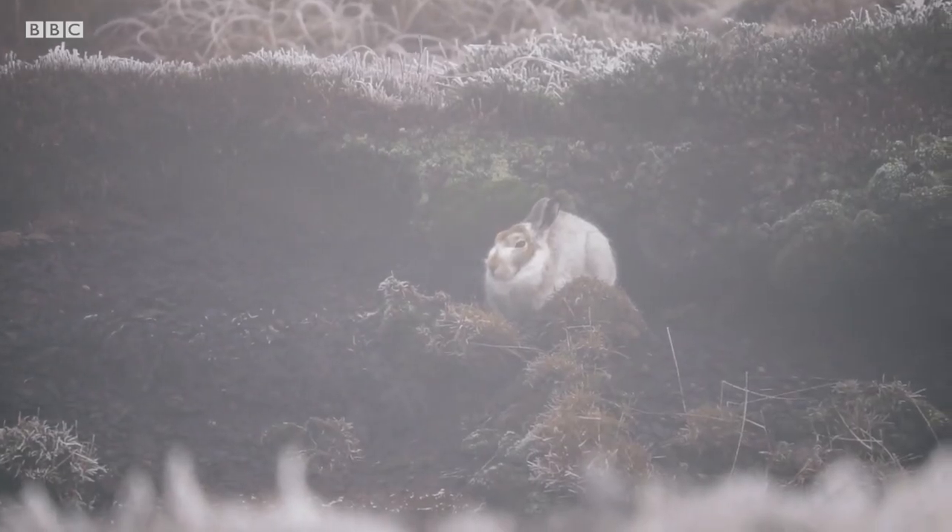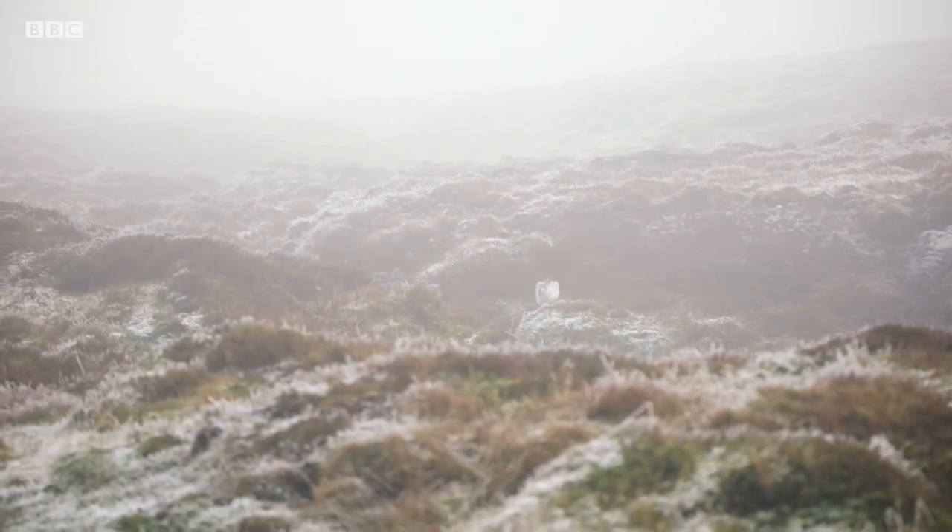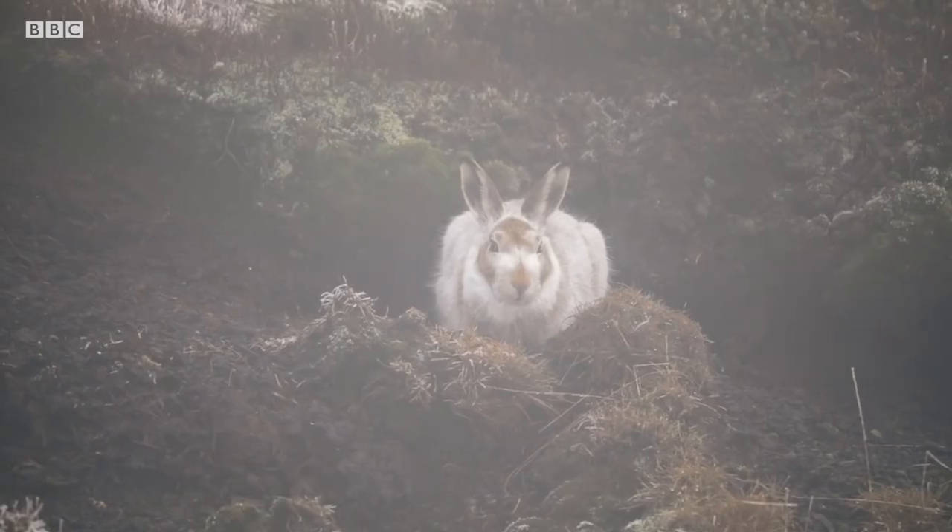The white coats are only temporary, worn by the hares for the winter period. Come summer, brown coats will be all the rage for any fashionable hare that wants to blend in.